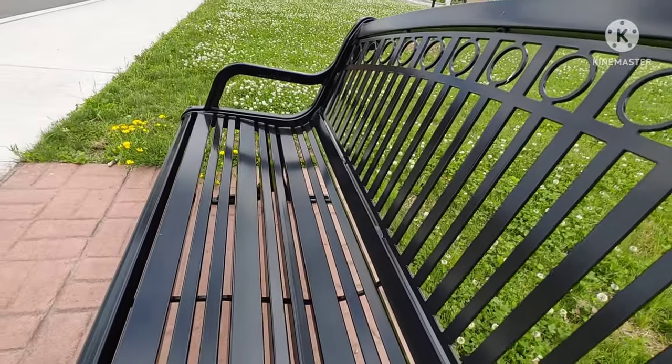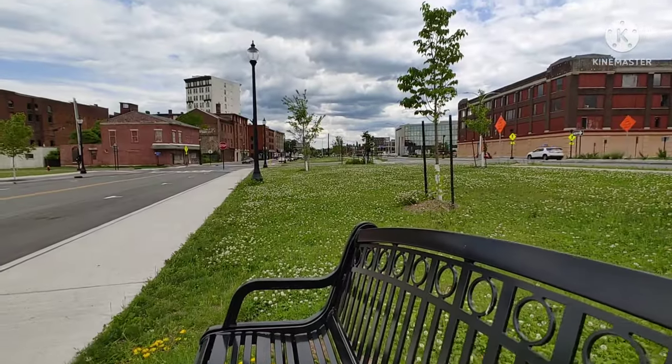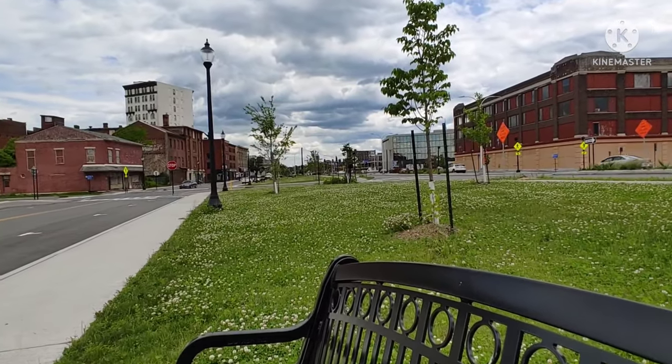I'm over here sitting on one of the benches — the benches are like further over there.